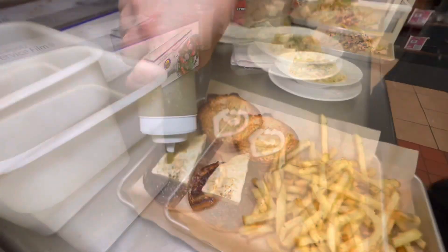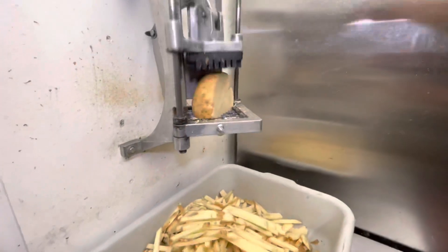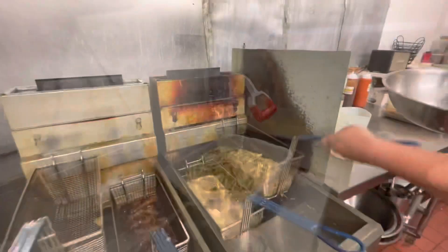Our number two dish is our famous green chili burger. This is based on my mom's green chili sauce recipe. Me and my brother thought it would taste great on a burger, so we went with it. We use Mexican panela cheese that's fried on the griddle, then laid on top with a brioche bun.